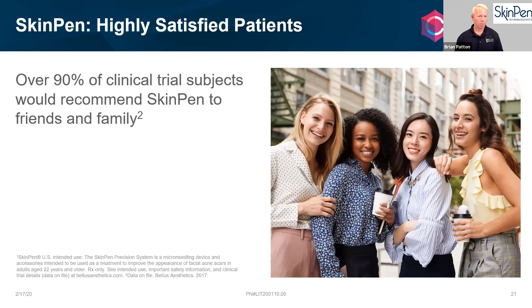One standard that most physicians use is that at least 80–90% of clinical subjects must recommend a product before they'll bring it in. SkinPen definitely meets that standard. It's a nice thing to have such a well-engineered device that people really want to use, driven mainly by the fact that the cost of the procedure is fairly inexpensive and the product works on everybody.